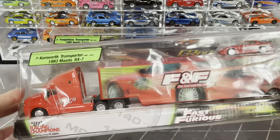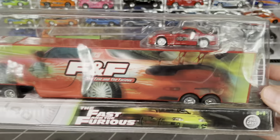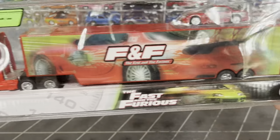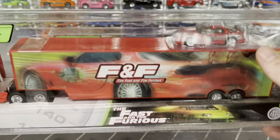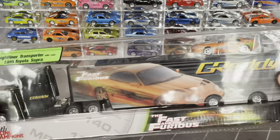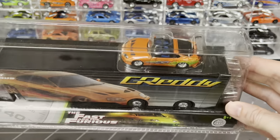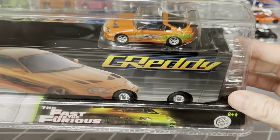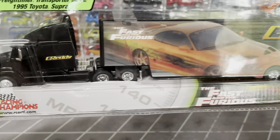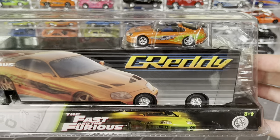Wrapping up Racing Champions, I have a couple of transporters with Fast and Furious branding that come with a car. One includes Dom's Mazda RX7 - a classic from the first movie with cool graphics on the trailer. The other I think is worth a pretty decent amount - I got it about five years ago in a big bundle. It features Paul Walker's Supra with the Greddy logo and Fast and Furious branding. Anything with Paul Walker just kicks it up a notch.